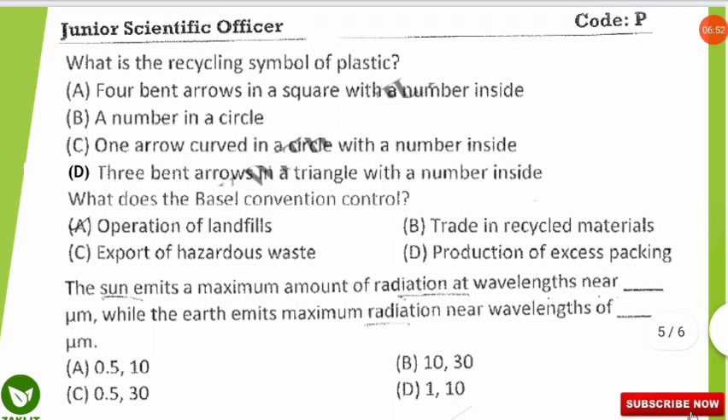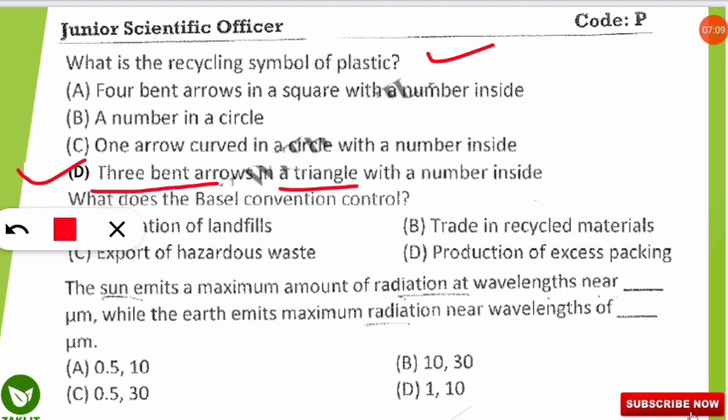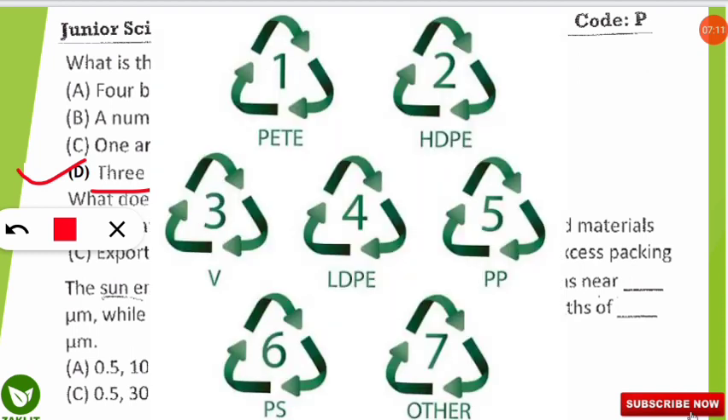The next question is: what is the recycling symbol of plastic? The correct option is D. The recycling symbol used for plastics is three bent arrows forming a triangle with a number inside. As shown in the picture, the number inside the arrows denotes the quality or type of plastic.